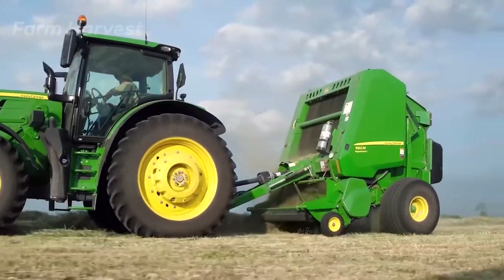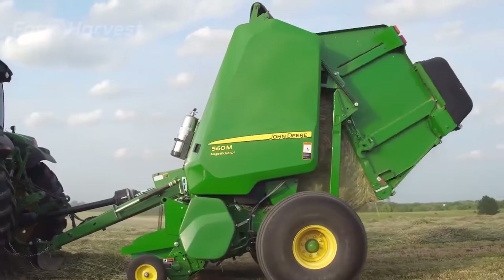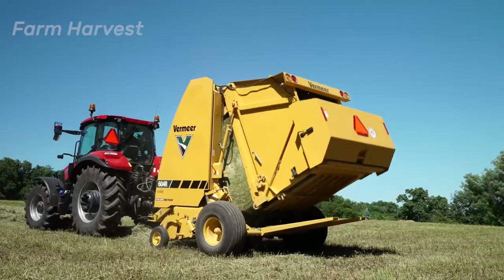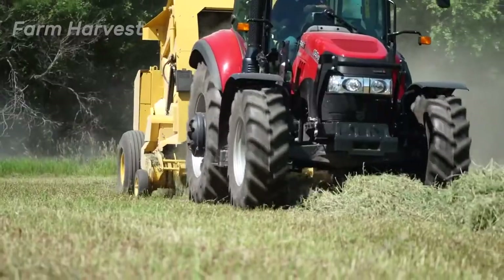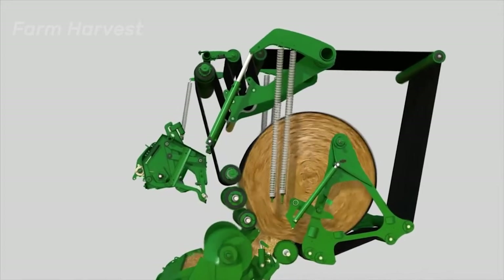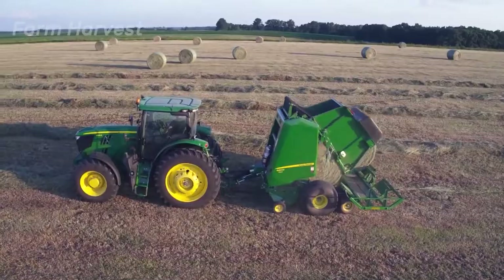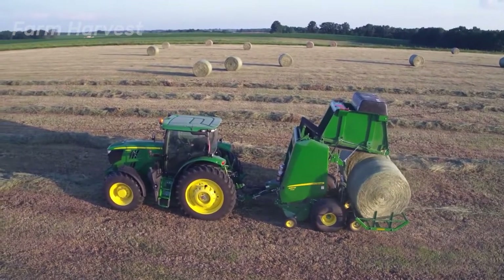This machine is called the Round Baler. As the name indicates, it is used to make large round bales of hay or grass. It must be attached to a tractor as it is powered by the drive shaft. Grass is pulled inside by the powerful rotating blades at the bottom, while the revolving belts inside keep rolling and compressing the grass into a round shape until the bale is formed. Upon reaching the maximum size, the hatch opens up and the bale is rolled out.